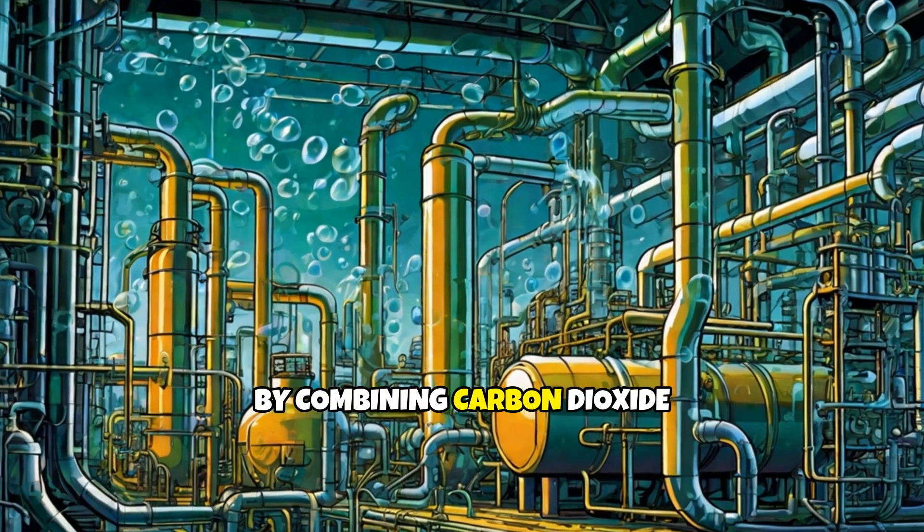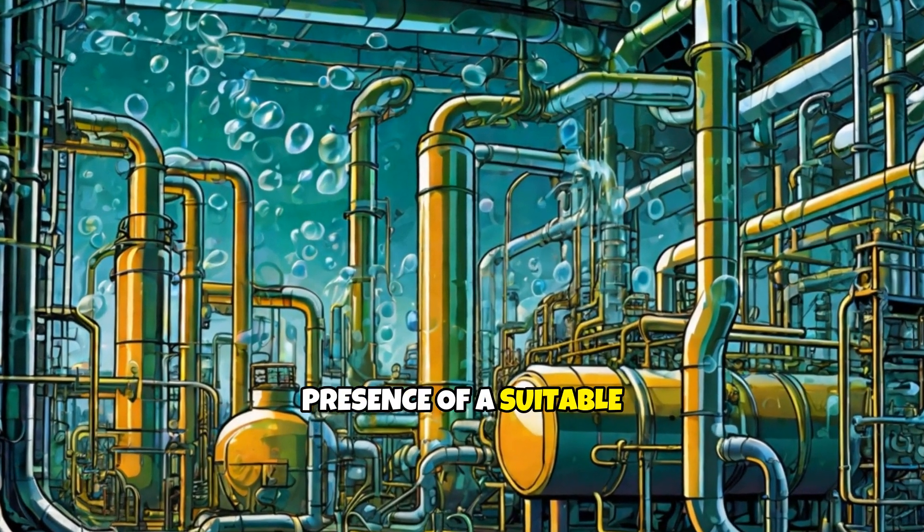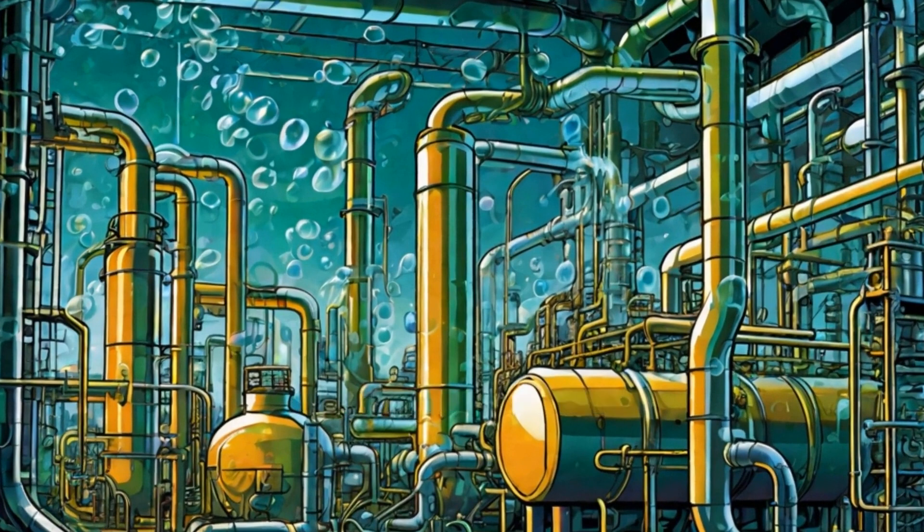By combining carbon dioxide and water in the presence of a suitable catalyst and sunlight, these systems can produce valuable compounds like methanol, which can be used as a fuel or for chemical synthesis.